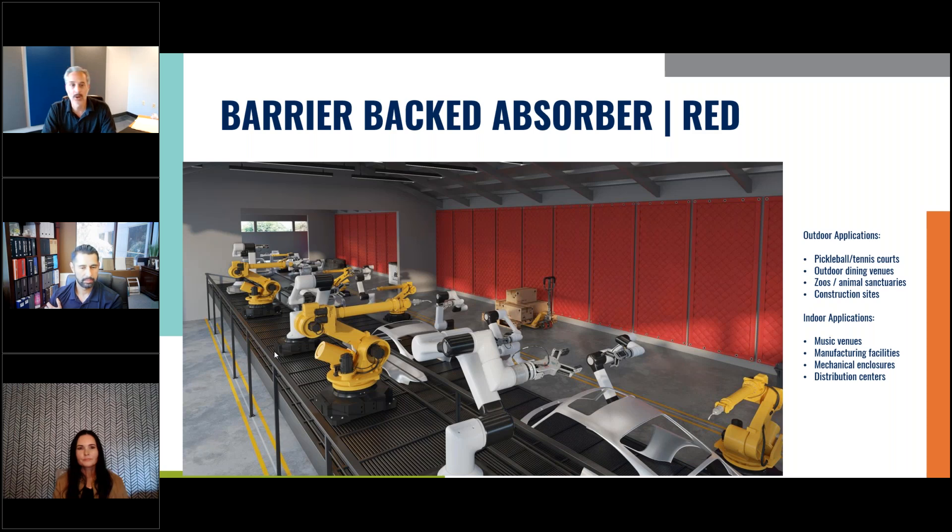Barrier-backed absorber: the main difference is that mass loaded vinyl is on the back of these. In the previous product, it's sandwiched in between, so you see the stitching on both sides. This product is meant to go up against the wall, and the mass loaded vinyl comes in either gray, black, or tan. So there's basically a piece of fiberglass, a piece of mass loaded vinyl, another piece of fiberglass with stitching on both sides — that was the pickleball court product that looks beautiful on both sides. This particular product has a piece of mass loaded vinyl, so one side looks like just vinyl and the other side looks like nice quilted mass loaded vinyl.